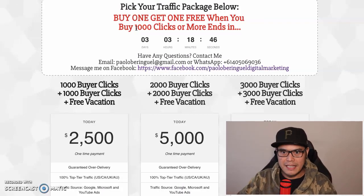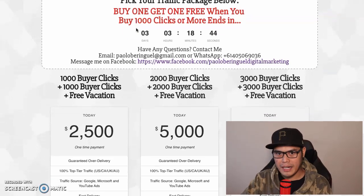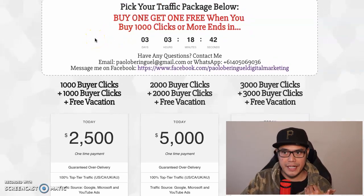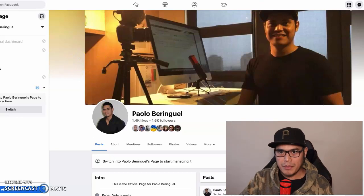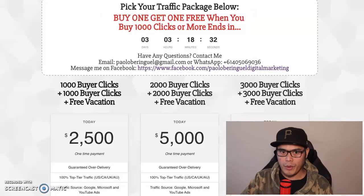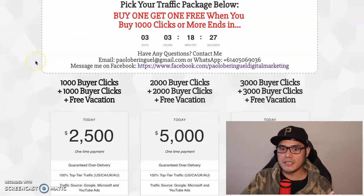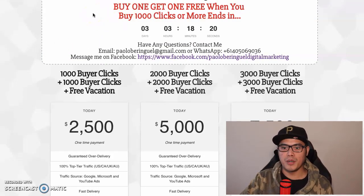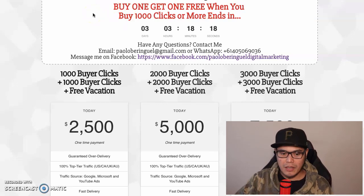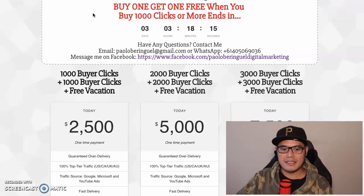Thank you for watching. If you like this video please give it a like or thumbs up and share it with your friends. If you have any questions put them in the comment section below and I will answer them, or message me on my Facebook page. I look forward to getting your orders and helping you get these big commissions with ClickBank affiliate marketing. Make sure to leverage this buy one get one free promo when you buy 1,000 clicks or more. Thank you for watching and God bless.